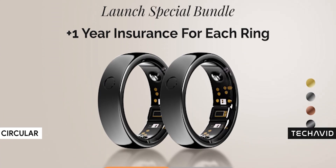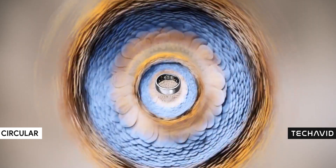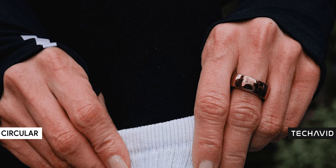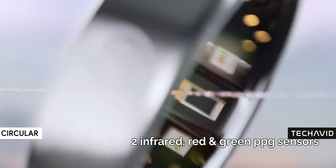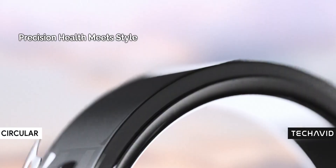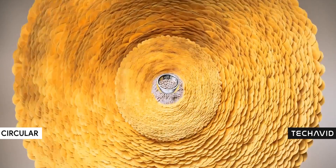Before we get into all the features, here's something cool: you don't need a plastic sizing kit to figure out your ring size. Unlike Oura and Samsung, which make you pay $10 for a bunch of dummy rings that just end up in the trash, the Circular Ring 2 lets you measure your size directly through a smartphone app — super convenient. It's available in US sizes 6–13 and comes in 4 colors: silver, black, gold, and rose gold, so you've got some solid style choices.